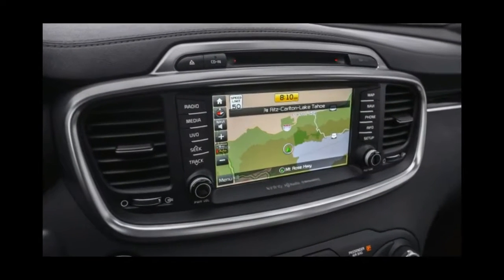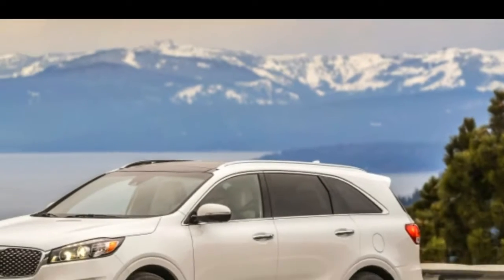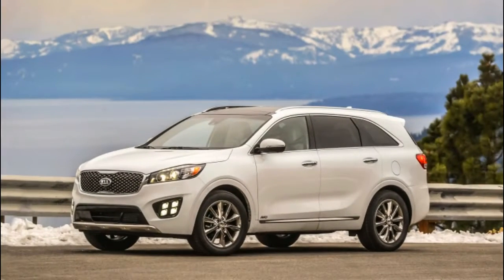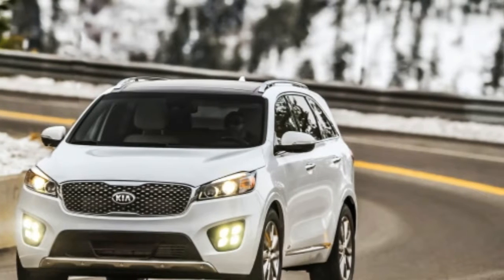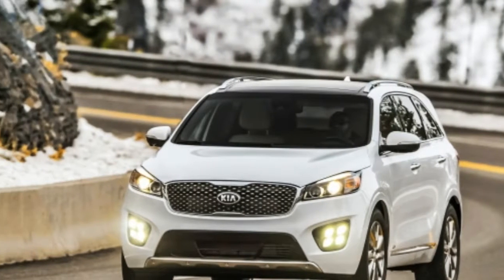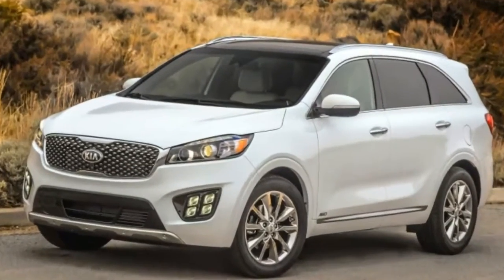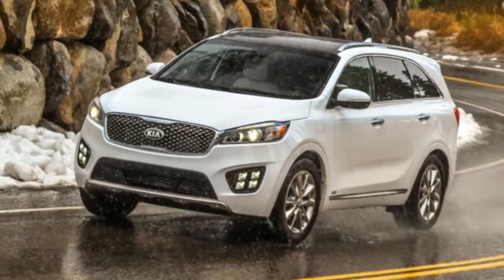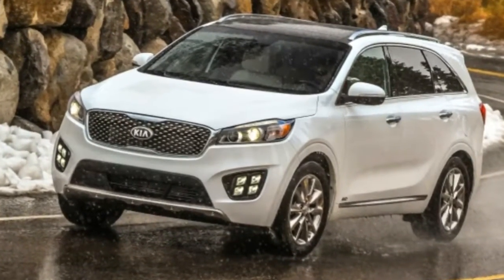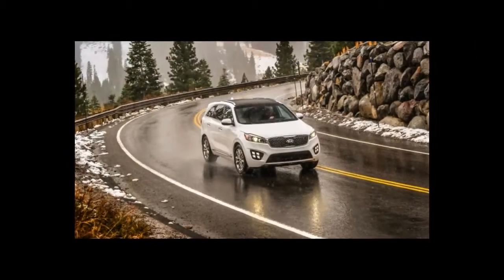From the back seats, the panoramic sunroof offers a nice view — should you find yourself back there, look up. The Sorento is good looking. Shapely. There are chrome-colored materials for the greenhouse, door handles, grille, and other accents. It's all tasteful. One complaint: the fog lamps, which have a cube design, look weird. We feel some bumps, but it's generally a comfortable suspension setup, as we'd expect. Pretty comfy, familiar.